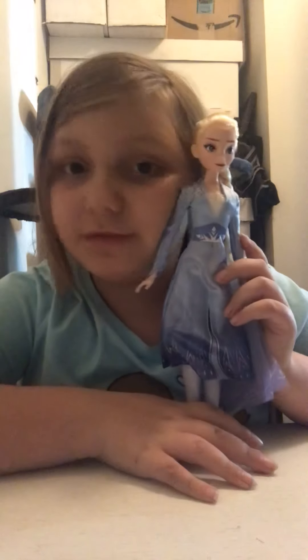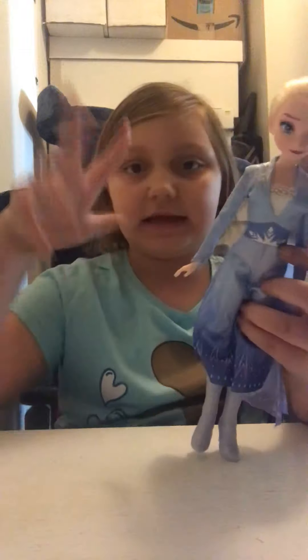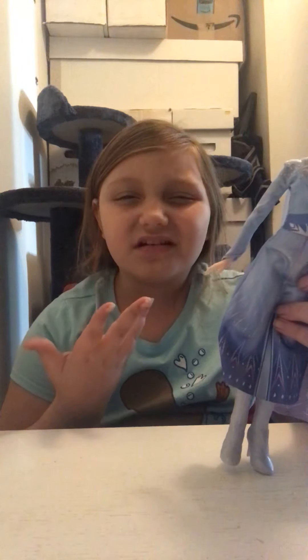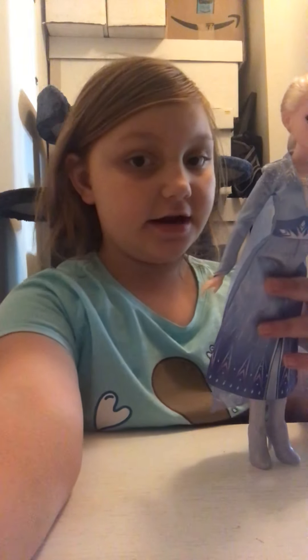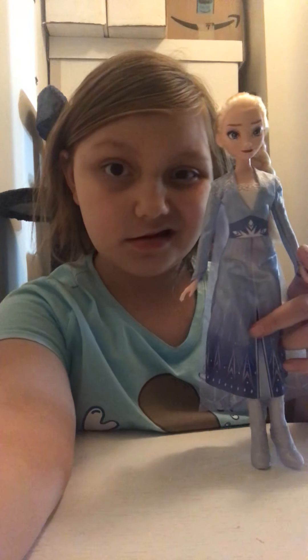Okay guys, that's it for today's video. Hope you liked it. Make sure to like and subscribe and follow me. Hit me up on TikTok and Instagram and Zoomering — is that even a thing? I don't know. Make sure to share and subscribe and all that kind of stuff. Show it with your friends.